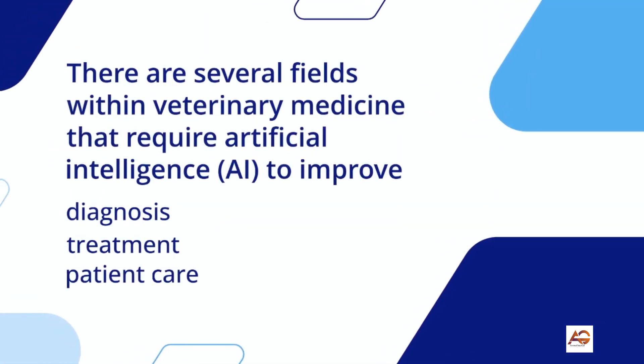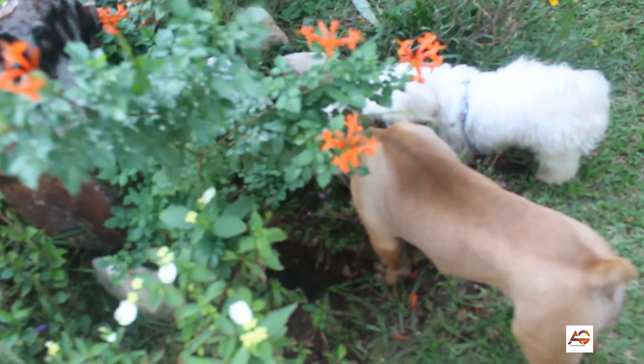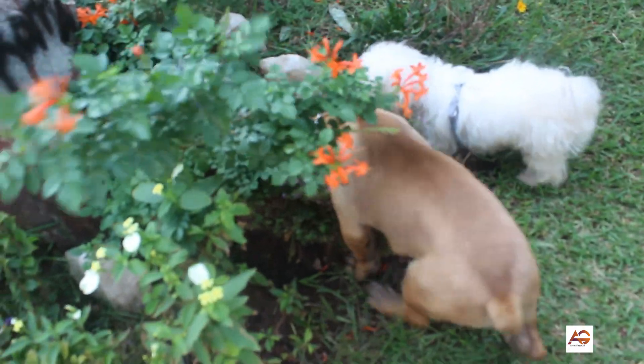There are several fields within veterinary medicine that require artificial intelligence, AI, to improve diagnosis, treatment, and patient care. Here are a few examples.